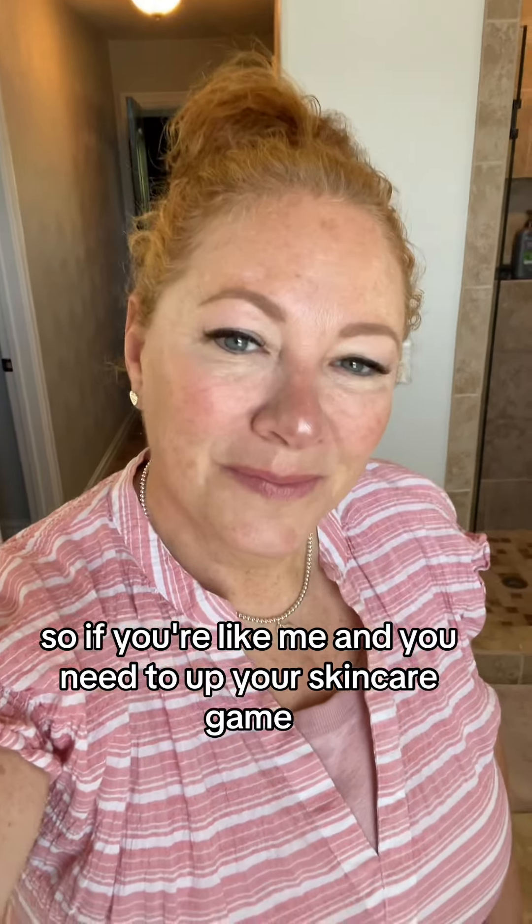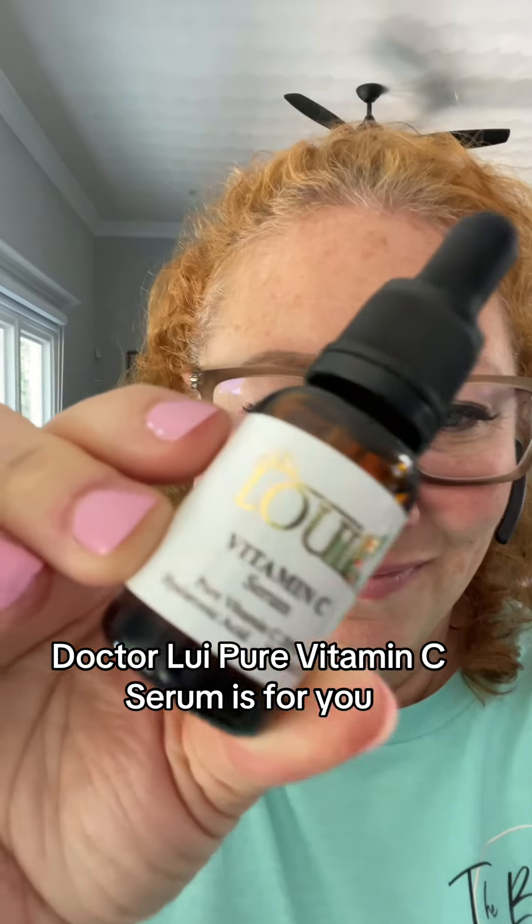So, if you're like me and you need to up your skincare game, Dr. Louie Pure Vitamin C Serum is for you.